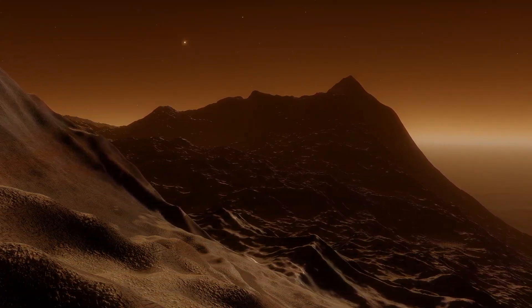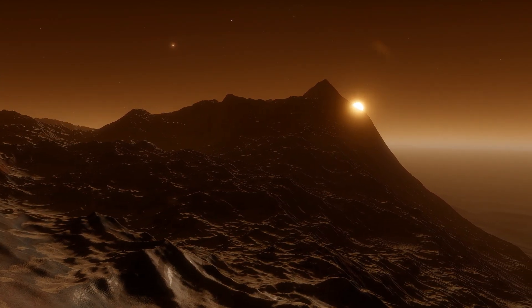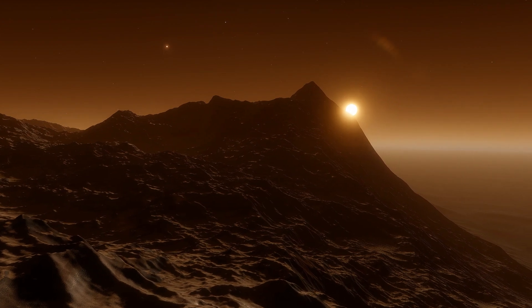Based on scientific articles and recent observations, let's explore the surface of Proxima Centauri b and see what we might find.